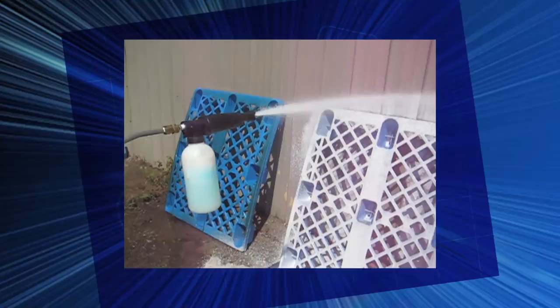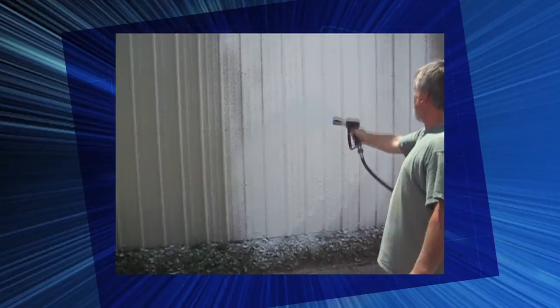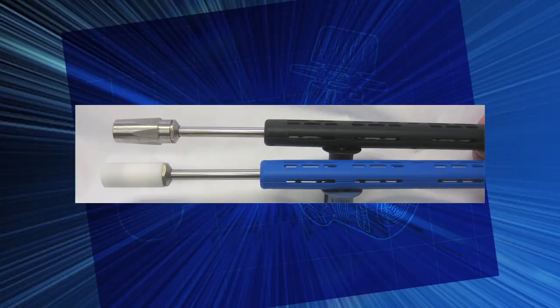The ST75 foam nozzle attaches to a gun for excellent foam capabilities. Fast and efficient, this foam nozzle can cover a building 78 feet long and 29 feet tall in less than 2 minutes with foam that makes cleaning easy, fast, and effective. Hook one of these foam injectors into your system and attach the ST72 foam lance with its stainless steel socket for serious cleaning work. The model is available in blue food grade.